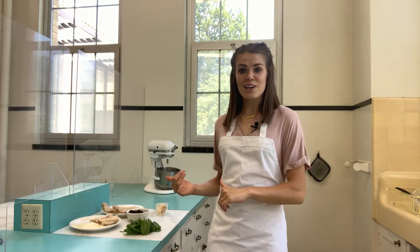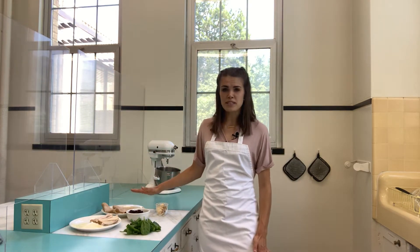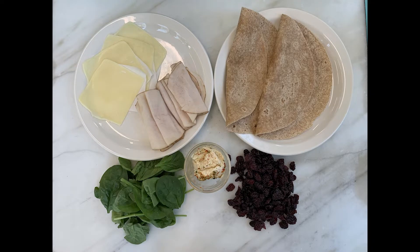So let's get started talking about our ingredients. Our base is going to be a flour tortilla — you can use white or wheat. I'm going to be using wheat today. And then garden herb vegetable cream cheese, cherries, spinach, turkey, and cheese.